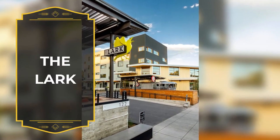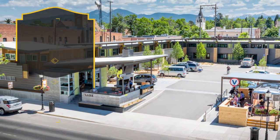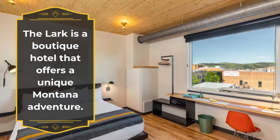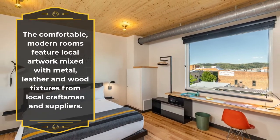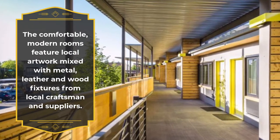The Lark. The Lark is a boutique hotel that offers a unique Montana adventure. The comfortable, modern rooms feature local artwork mixed with metal, leather and wood fixtures from local craftsmen and suppliers.